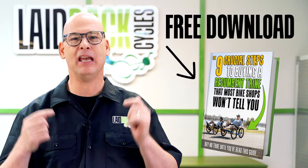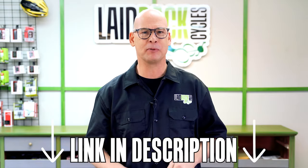If you like these videos and want to learn more about recumbent trikes, go ahead and download our free trike buying guide — it's in the description below.